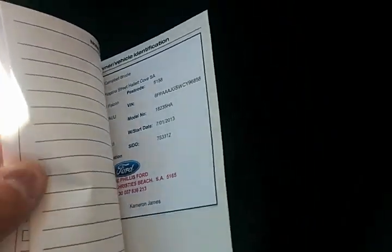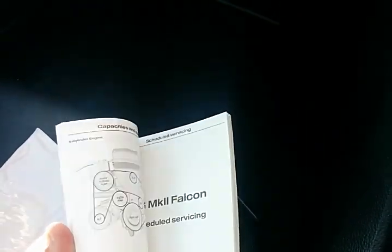A full set of mats and a nice clean car. The car does come with books and you do have the history there as well. One owner, full service history vehicle — actually sold new by us, and serviced with us as well his whole life.